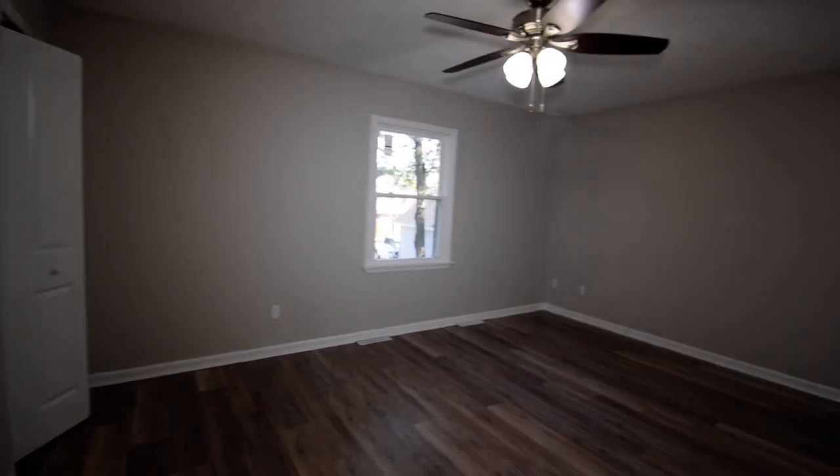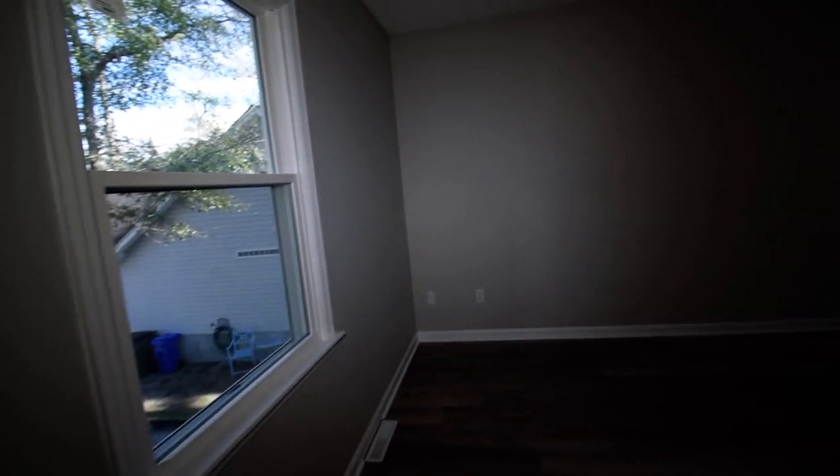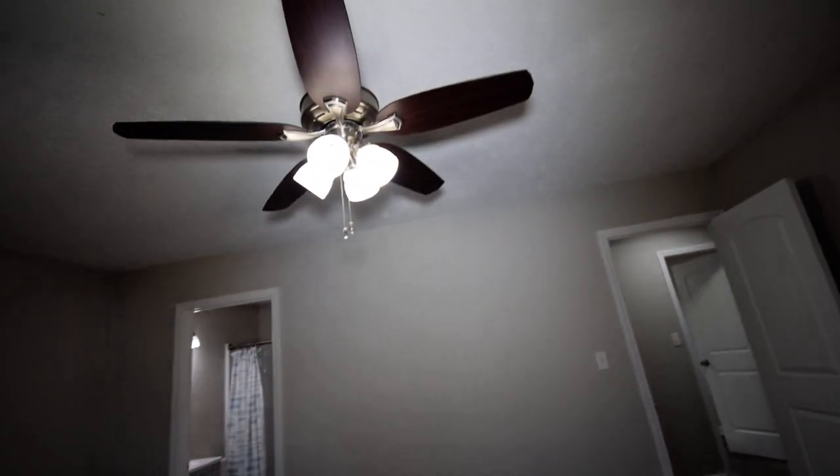We'll come out to the landing where we have a closet — a great linen closet or storage for overstock clothing and winter coats. And then our second bedroom, which is even larger than the first. Look at the space in this bedroom — absolutely wonderful. Same features: beautiful trim, brand new window, beautiful ceiling fan, and a closet on the far wall.